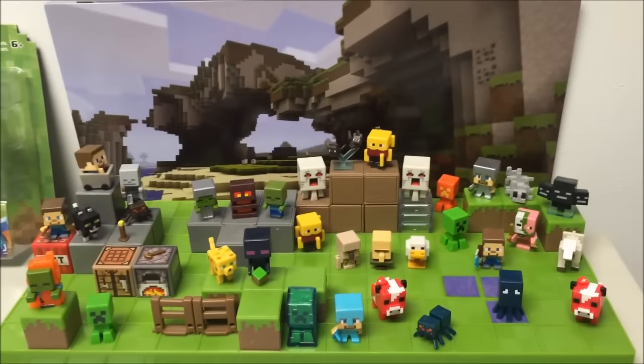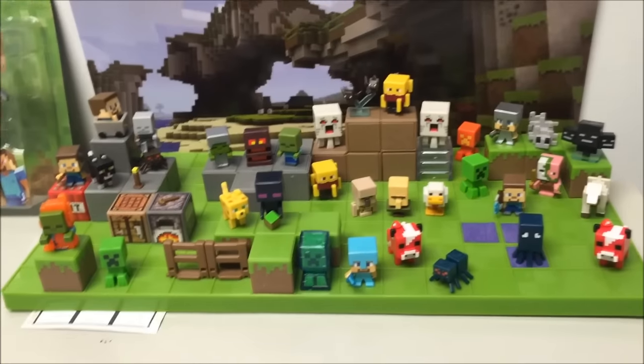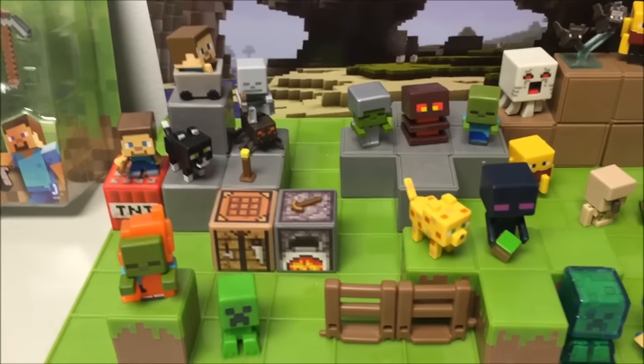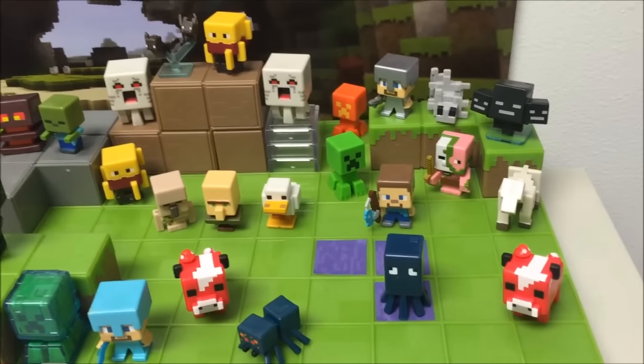There's my Minecraft cup that was given to me, and here are some little figures sitting around. These are the minis I bought a few weeks back. I did put the squid in the water. It's pretty cool — I always wanted this, so it's just a place to set things.